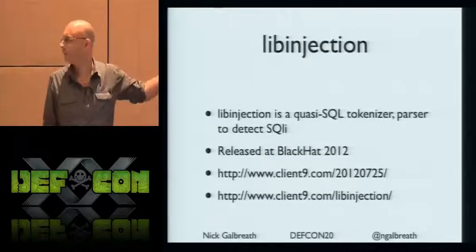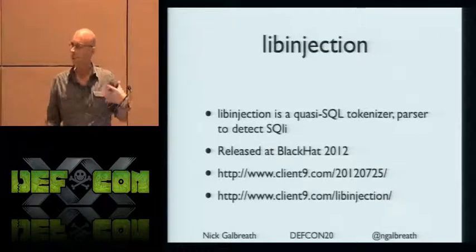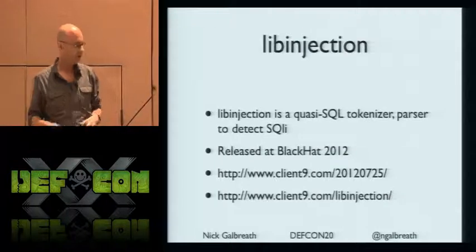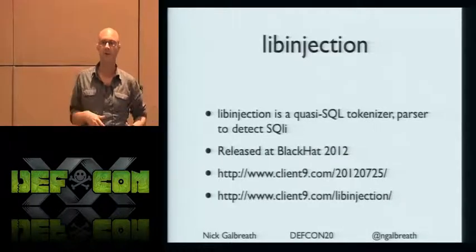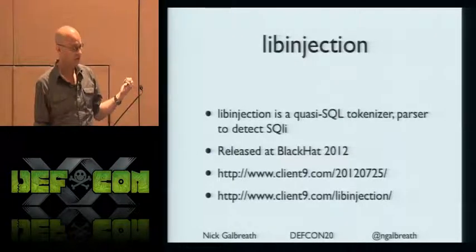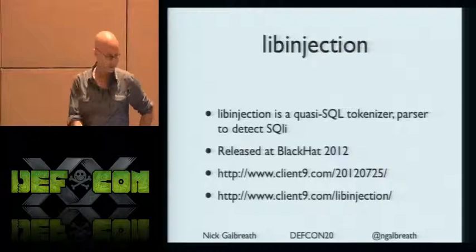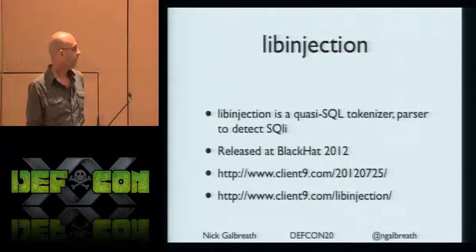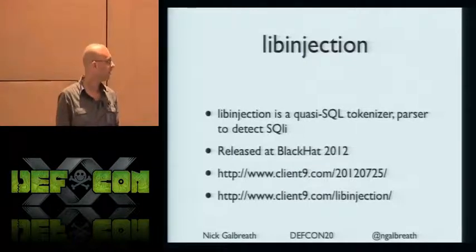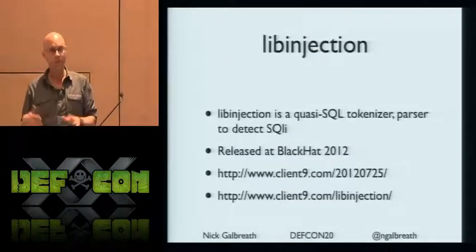libinjection is a new C library — it's easy to port to other languages, and it's open source. It handles parsing and tokenizing user input in a totally different way than regular expressions. It creates a series of tokens, does some reductions, and then matches them against known SQL injection attacks. This released a couple of days ago.